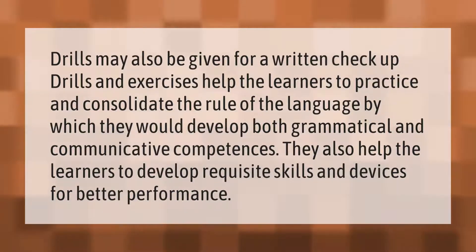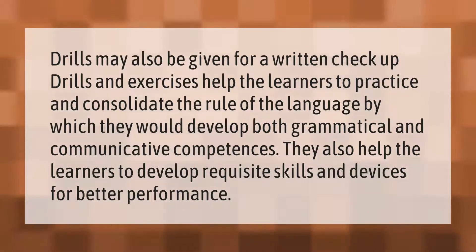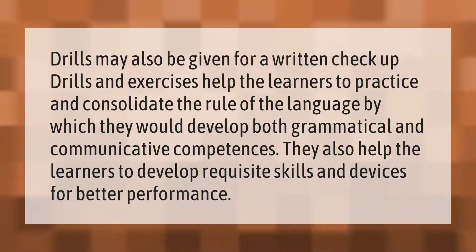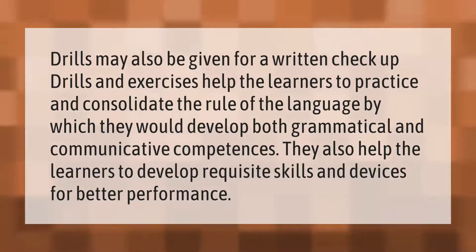Drills may also be given for a written checkup. Drills and exercises help learners to practice and consolidate the rules of the language, by which they develop both grammatical and communicative competences. They also help learners to